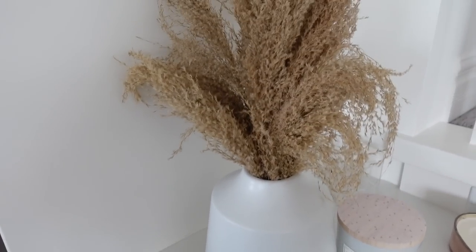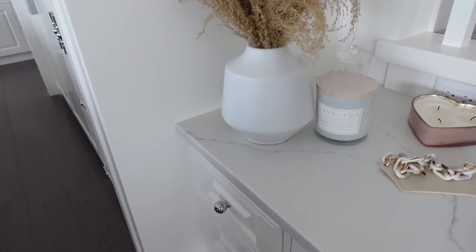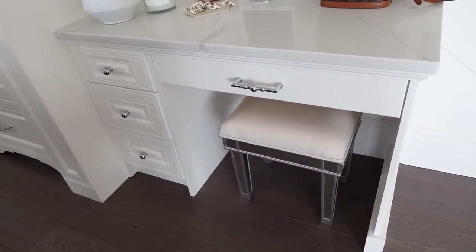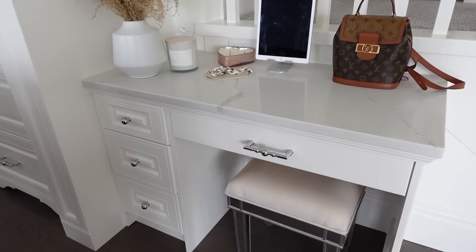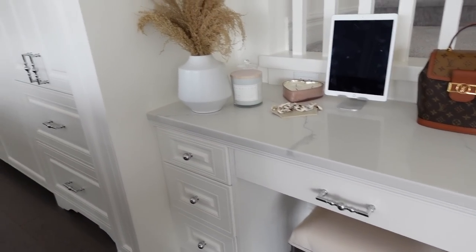It looks so nice. The only thing is it sheds, so I have to be very careful. I love the vase too, it's so pretty. The chair here is from Wayfair — it's the same vanity chair I have upstairs for my makeup vanity. I really like it, it's cushiony, does the job. It's just a nice little charging area too for tablets or phones and stuff like that.